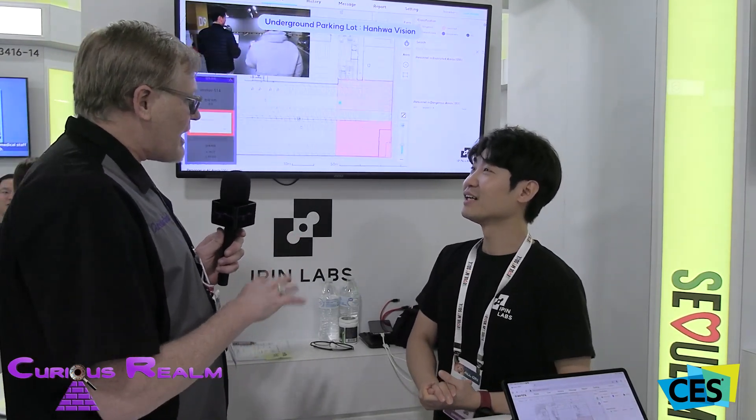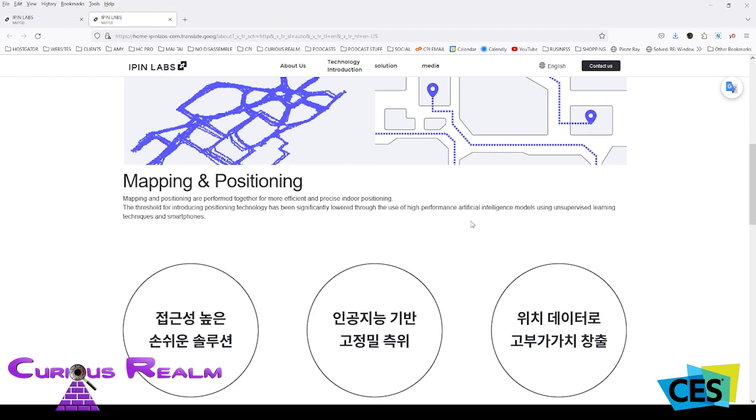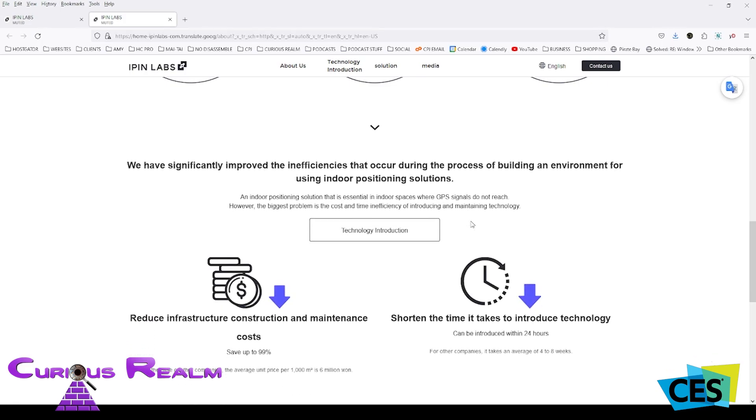Where can people go to find out more about IPIN and the onboarding process? You can find more detail through our website. You can download our app right now — it doesn't take anything special. And is there a sensor you install in your space? The advantage of our solution is that we don't need any hardware installation, which is very expensive. We are basically a software company. Pre-installed Wi-Fi access points are enough to track people anywhere.